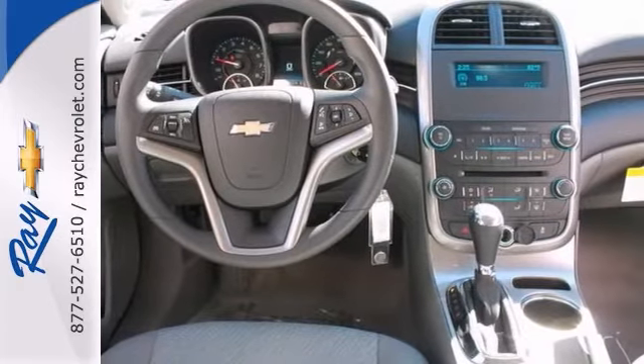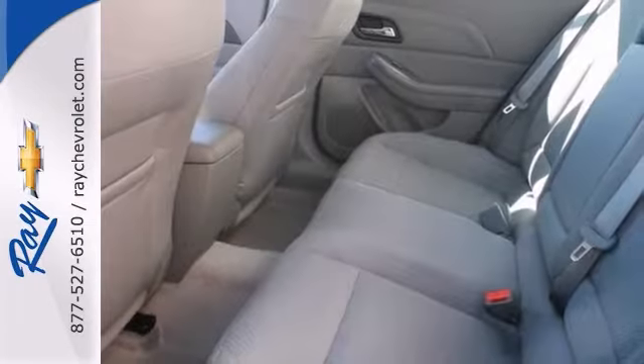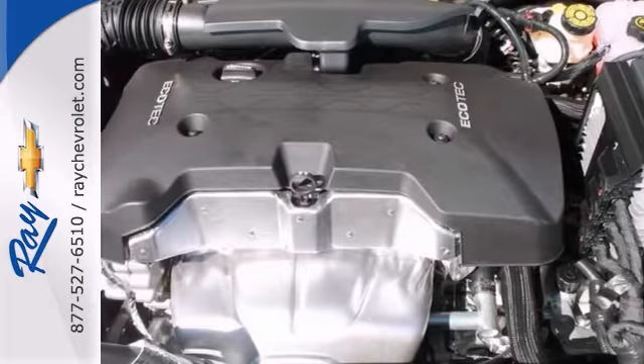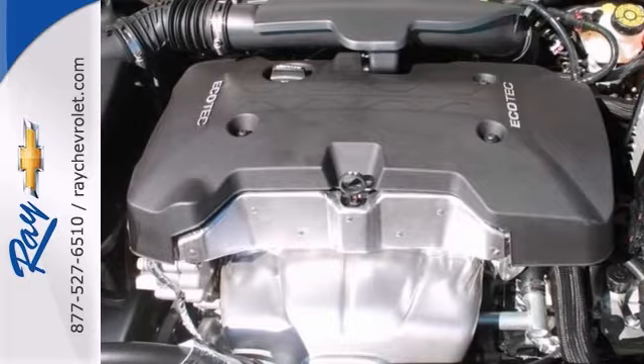It has keyless entry, stability and traction control, and fully automatic headlights. It also comes with multiple airbags, a security system, and speed control.